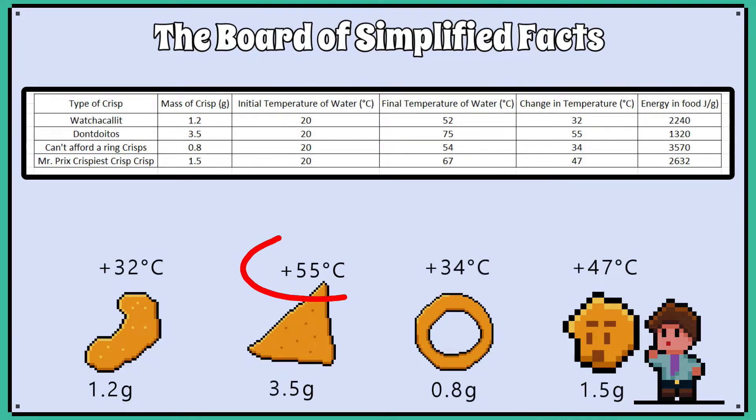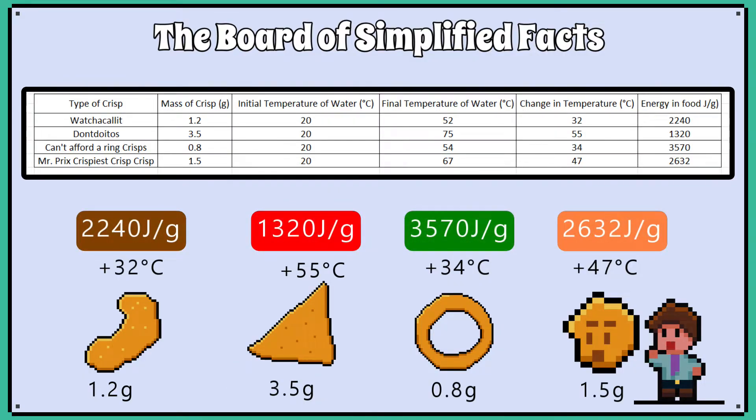It is important to note that the biggest temperature increase doesn't necessarily mean the most energy per gram, as you need to consider what mass of crisps you were burning in the first place. Burning a bigger crisp with more mass might give you the biggest temperature rise, but when you then divide it by its mass, you get that joules per gram ratio, which is the important number.